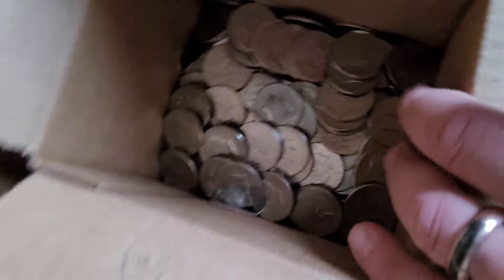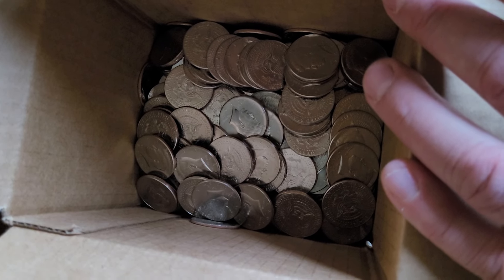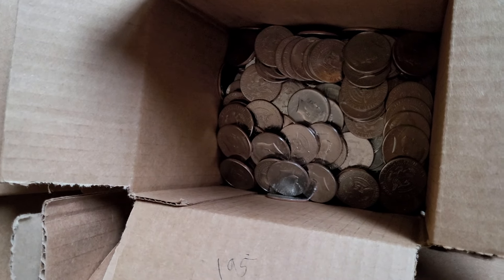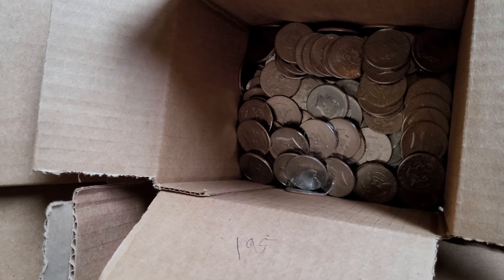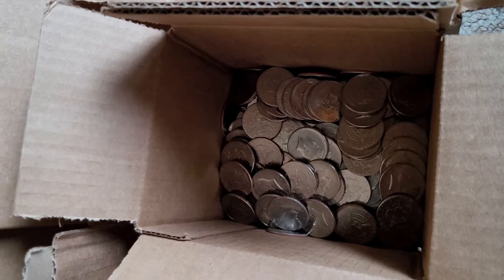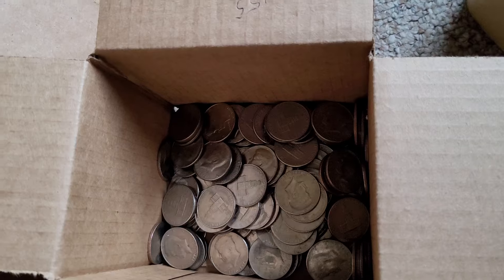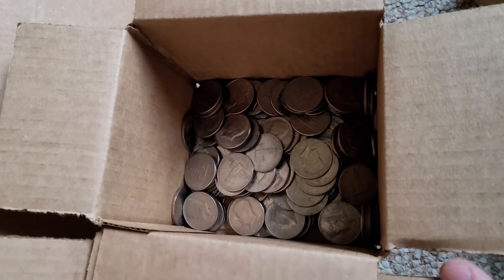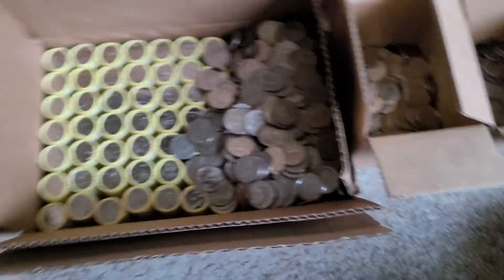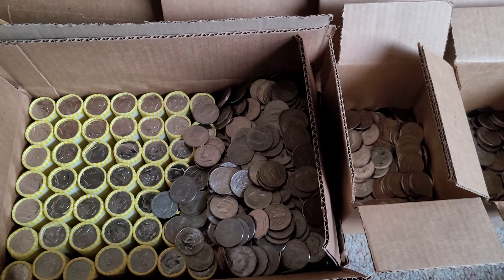In the mixed rolls there were 195 2023s mixed in with the other coins — so 195 2023s out of the thousand coins in the mixed rolls. Out of those mixed rolls there were also 155 bicentennials. What I noticed about most of the mixed coins is that they were mainly from the 70s.